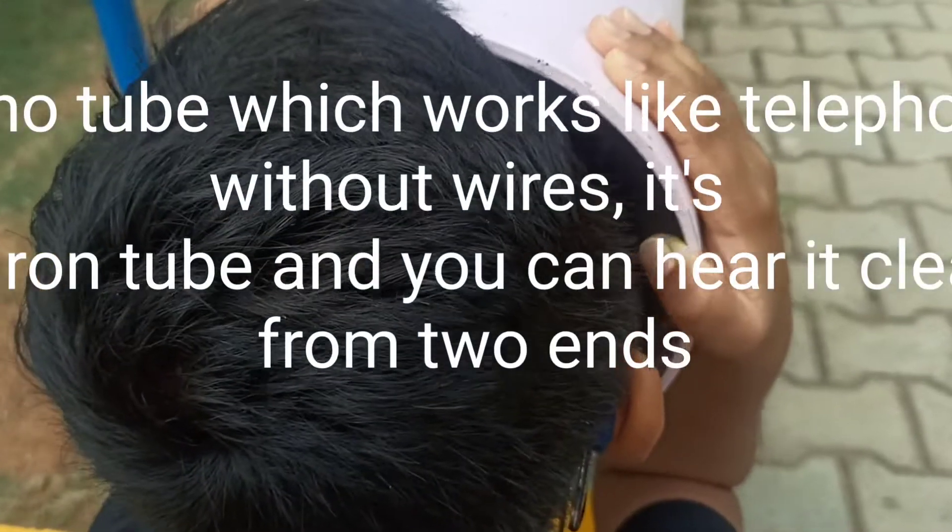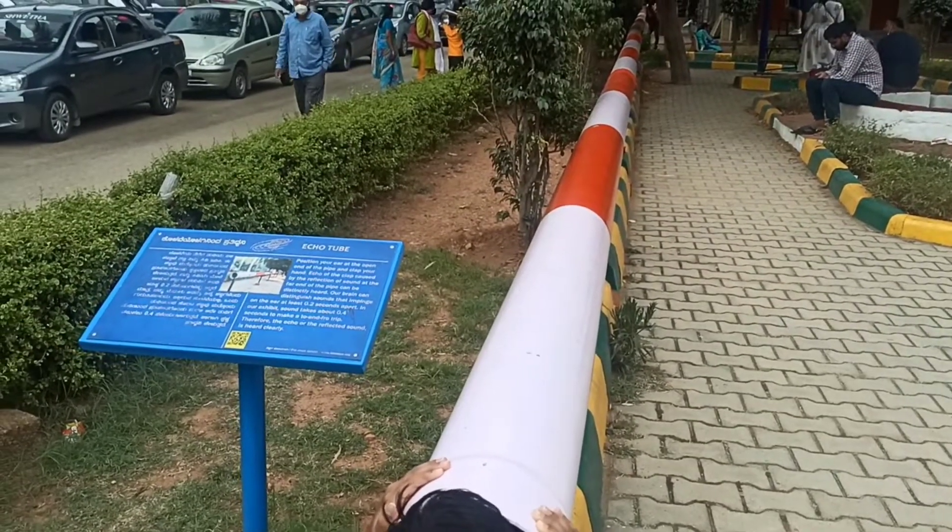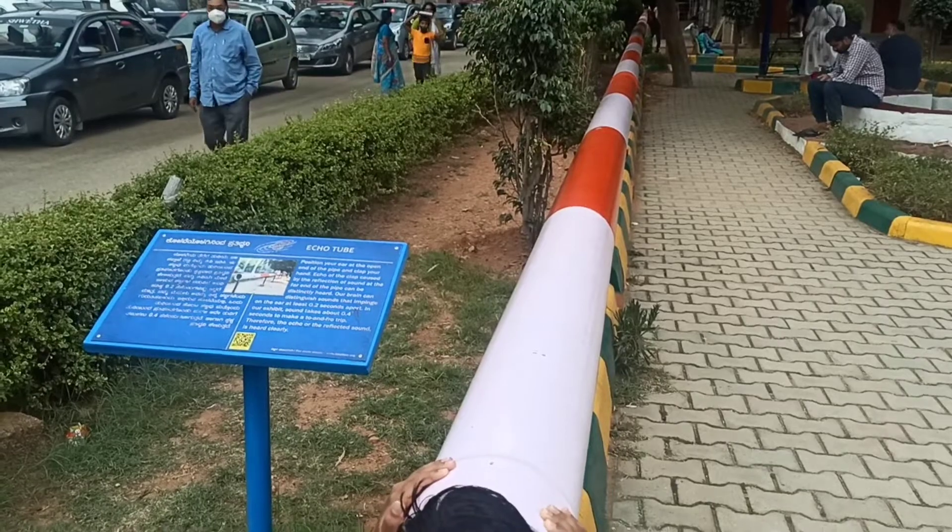Echo tube, which works like a telephone without wires. It's an iron tube and you can hear clearly from one end to the other.